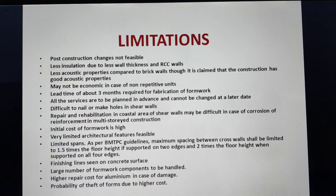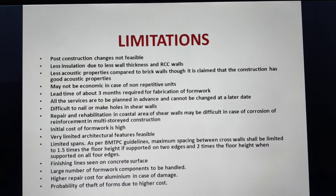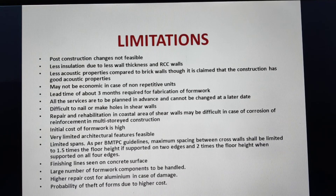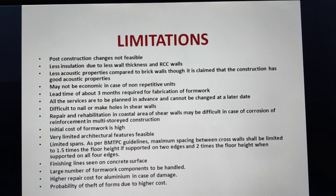Limitations: post-construction changes are not feasible because conduits and services are embedded inside RCC walls. There is less insulation due to reduced wall thickness, and RCC walls have lesser acoustic properties — though better acoustic performance is sometimes claimed. May not be economic for non-repetitive units. Lead time is about three months. All services must be planned in advance and cannot be changed at a later stage. It is difficult to nail or make holes in shear walls. Repair and rehabilitation in coastal areas may be difficult in case of reinforcement corrosion in multi-storied construction after 20-30 years. Initial cost of formwork is high.